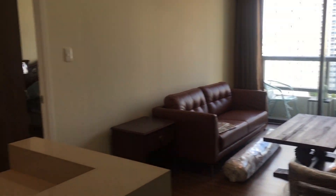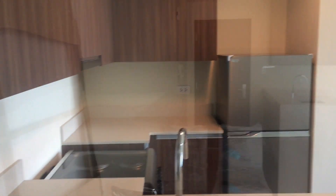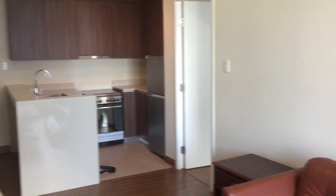Over here we have the living room, balcony, entertainment room area, and then over here we have a kitchen. From the inside, looking back at the entrance, you can see that's the kitchen, the door to the bedroom, and of course we have the living room and the balcony is right here.